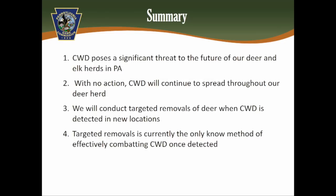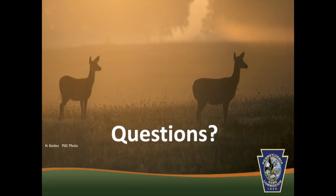In summary: CWD poses a significant threat to the future of our deer and elk herds. Without action, the disease will continue to spread in prevalence and into new areas every year. We will conduct targeted removals wherever CWD is detected in new locations. Targeted removal remains the only currently known method of combating CWD once it has been detected.